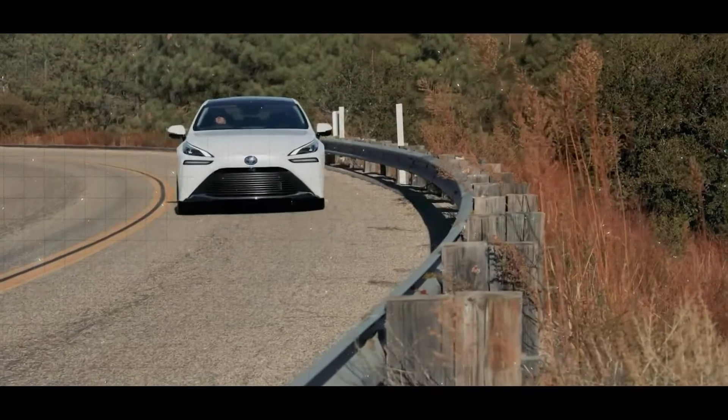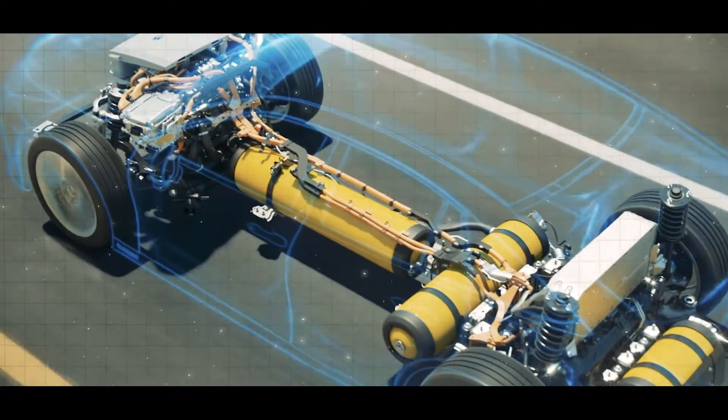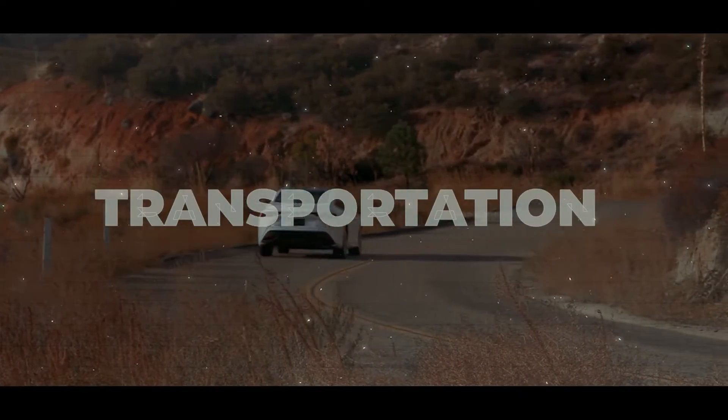Toyota has made a groundbreaking move in the electric vehicle industry. They've unveiled two new hydrogen-powered vehicles, promising to reshape the future of transportation.